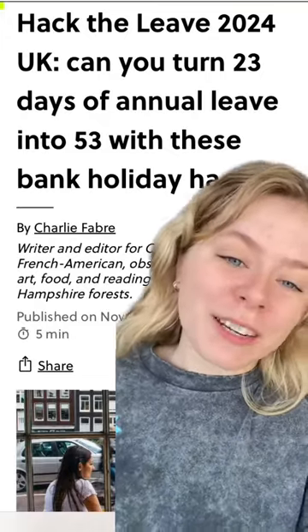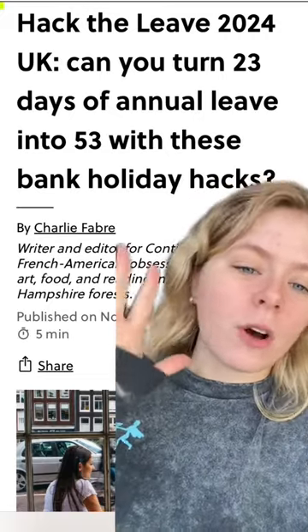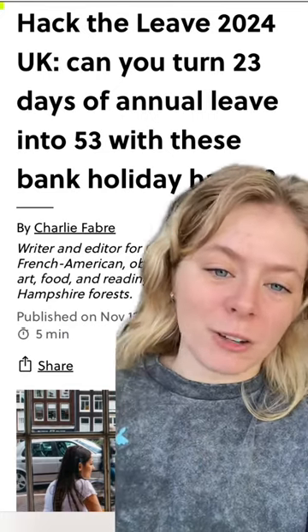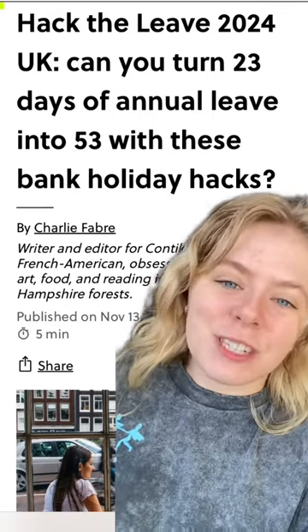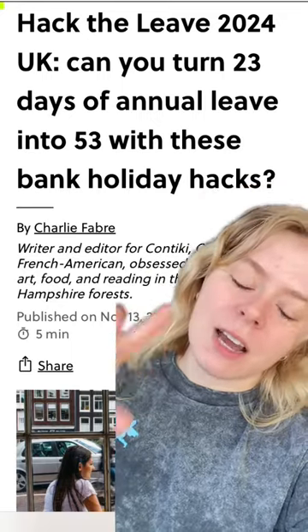Obviously there are so many holiday combos available to you. You can go wherever you like, whenever you like, but we've got these calendars which will tell you the best time so you can really maximise your annual leave using the bank holiday hacks. If you're anything like me with an endless bucket list and a desire to travel everywhere in the world, then you should definitely check out your customised Hack the Leave 2024 calendar at the link in bio. Bye-bye!